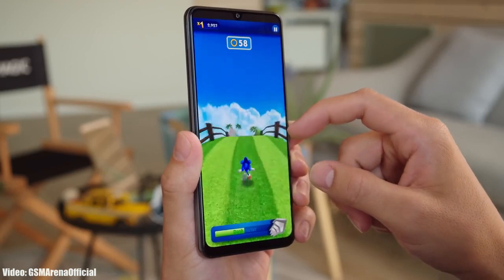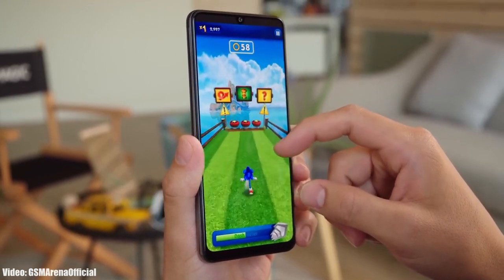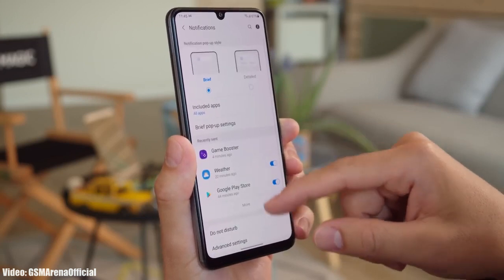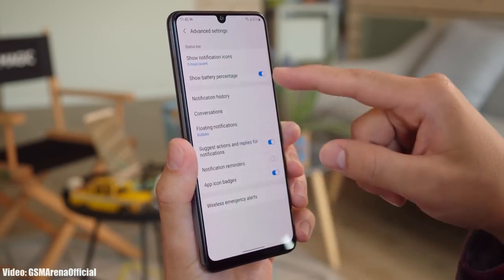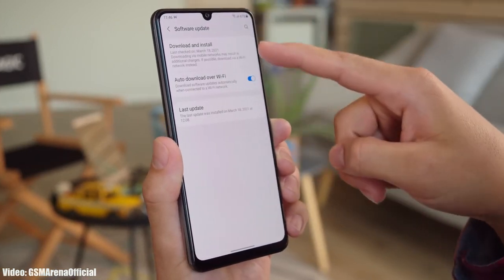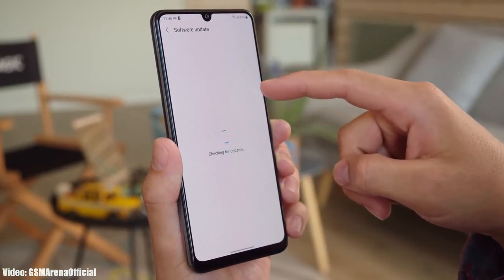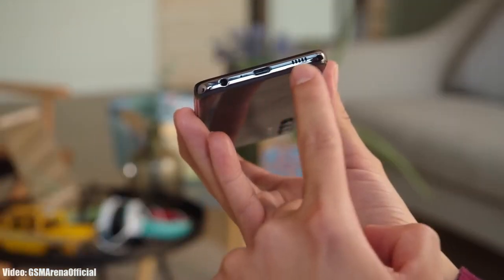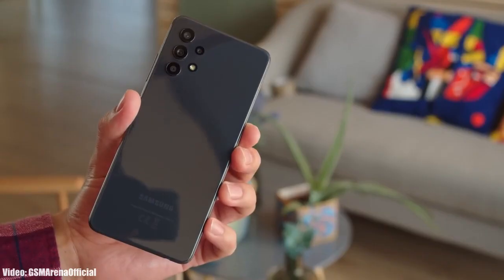The update is rolling out in the US first and will soon expand to other countries and regions. The update might take some time depending on the model of A32 you have, the carrier you're using, or the region you're in. You may not get it today, but you should get it within a few days — and if not in January, then by the first week of February.